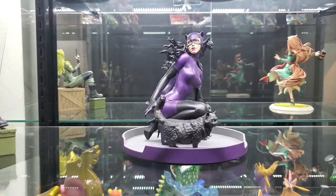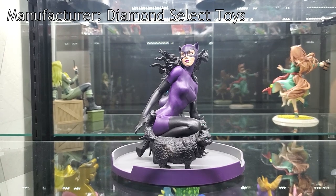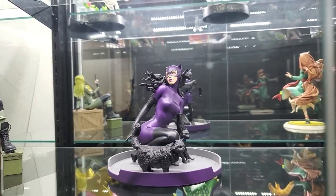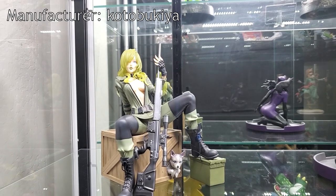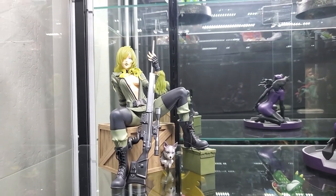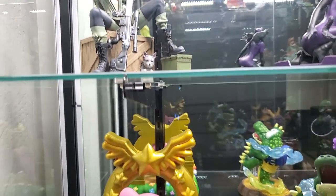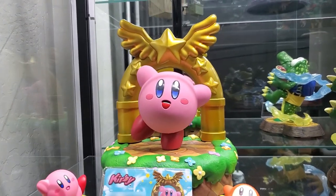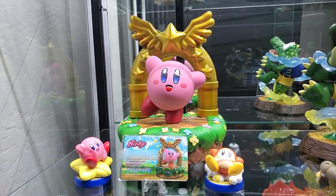Then we can see Catwoman — this is a Gallery figure and I thought it was fitting because I have three cats and it looks like them, which I found hilarious. Then we have a bishoujo figure from Metal Gear Solid: Sniper Wolf with a little wolf at the bottom there. She looks very good actually — I didn't even know she existed until I saw her and I needed to pick her up.